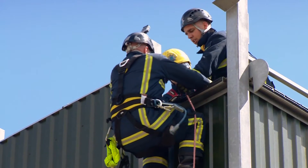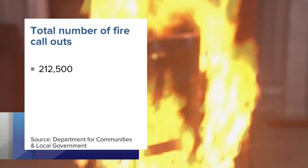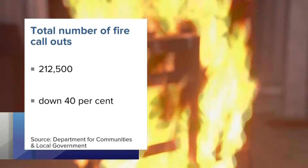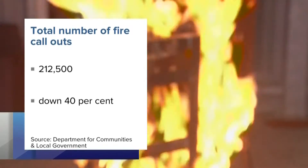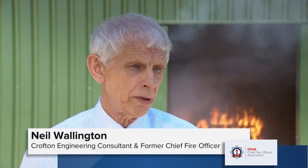The total number of fires attended in 2013-14 was 212,500. That's down by 40% in the last 10 years, thanks to fire prevention. So officers are attending fewer fires. At 3 o'clock in the morning, it's one chance, and that's what training, real modern training is about.